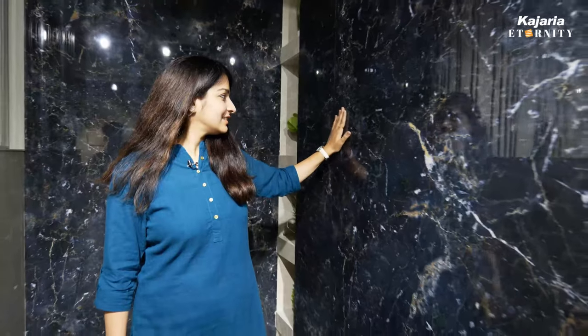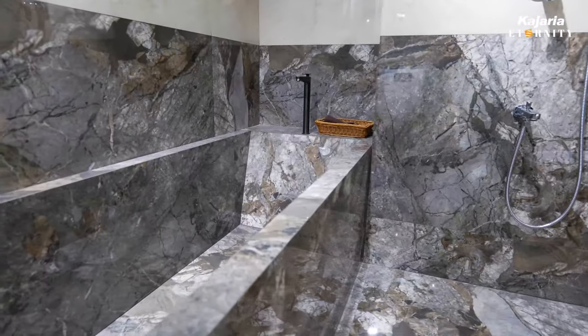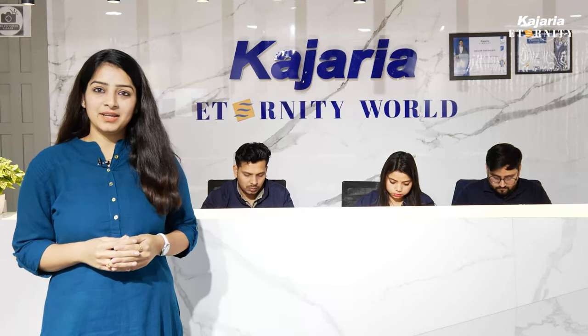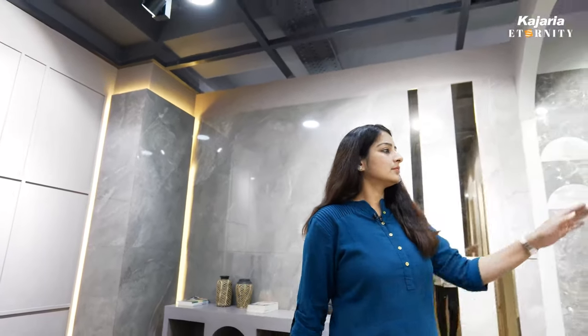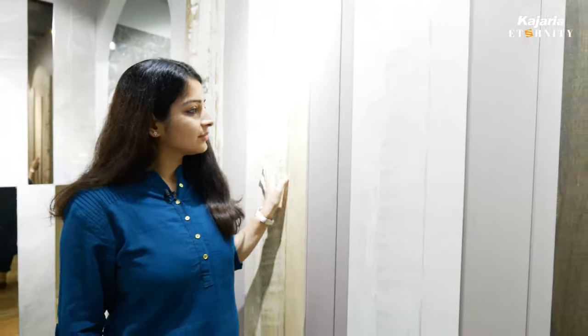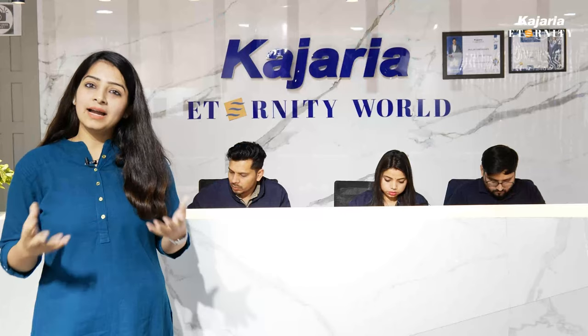I have seen a lot of people hesitate before visiting any tile showroom. They feel they have no idea how to select. Architects are there to help and guide us, but it's even better to be aware. Buying tiles is just like buying jewelry — it's an investment, a long-term one. So you are the expert, but I am here to guide you.